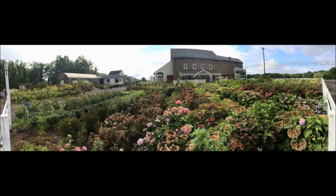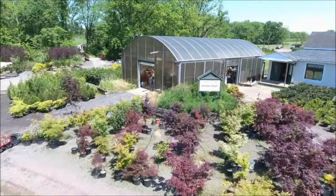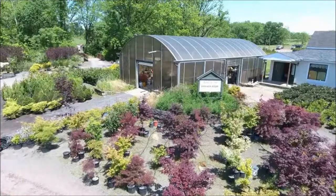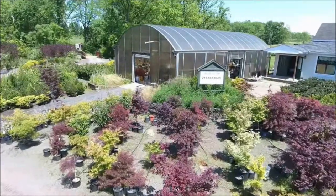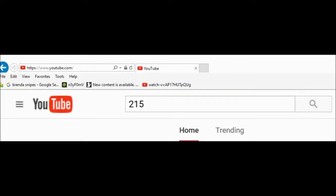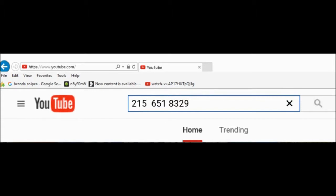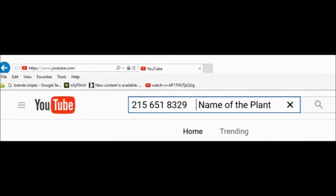If you're interested in buying trees from us and you don't see the tree you're looking for, there's an easy way to see if we have it. Go to YouTube and search by entering our telephone number — 215-651-8329 — and then the name of the plant you're looking for. If we have it, the YouTube video will come up and you can see what we have.